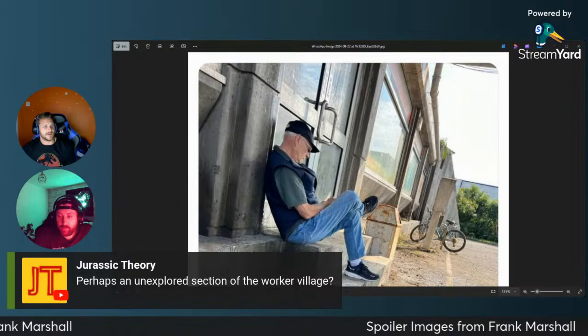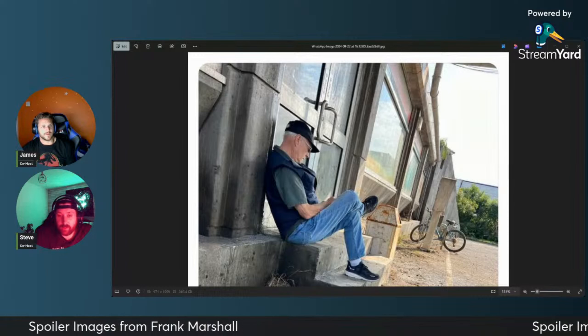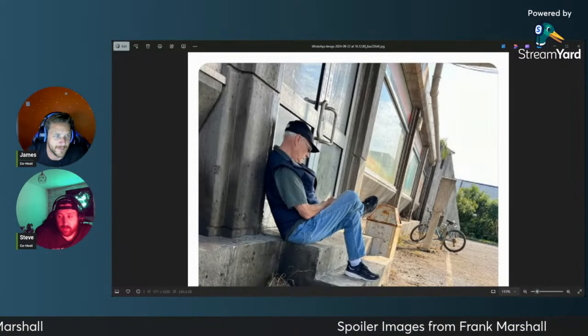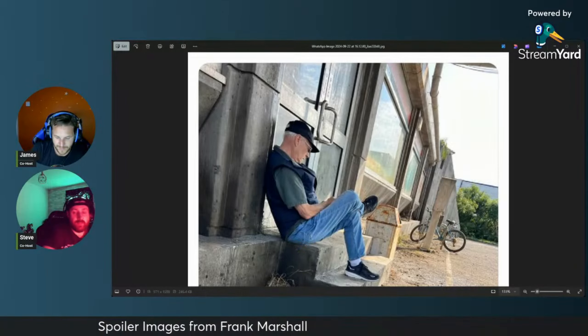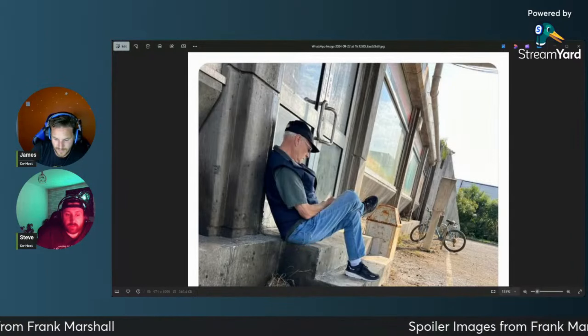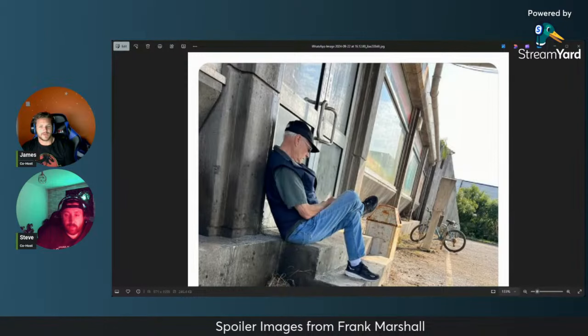We only saw a tiny fraction of it really. We saw all that bit with the embryos and stuff like that, but there's got to be more to it. Right, let me show you this picture.